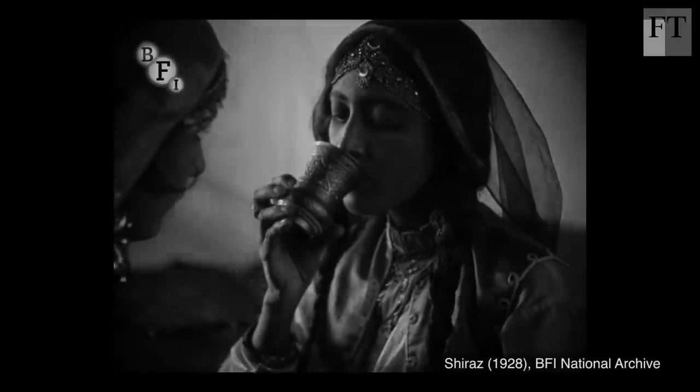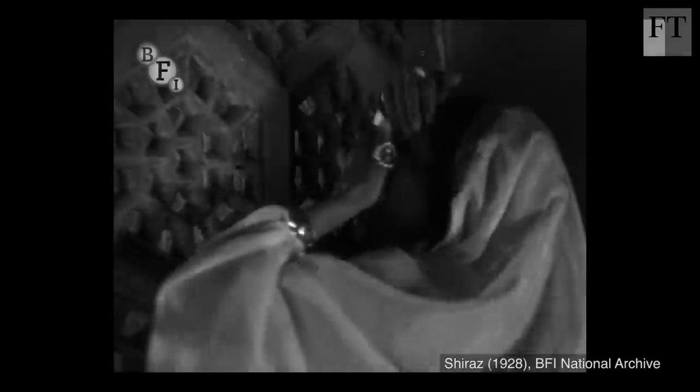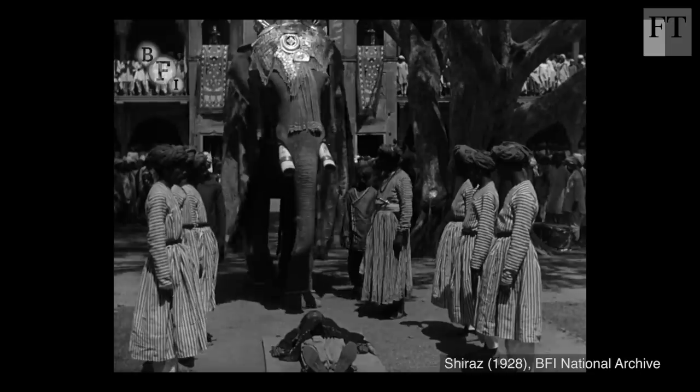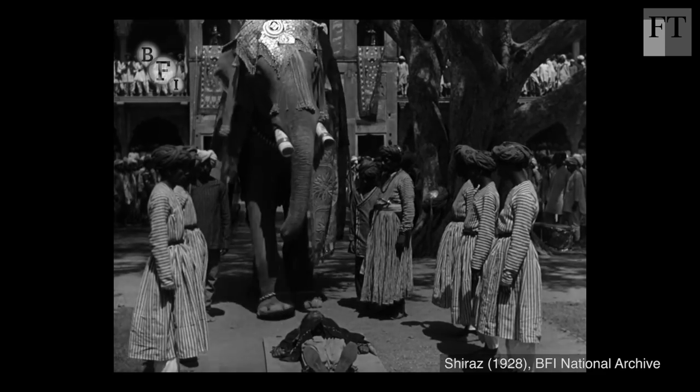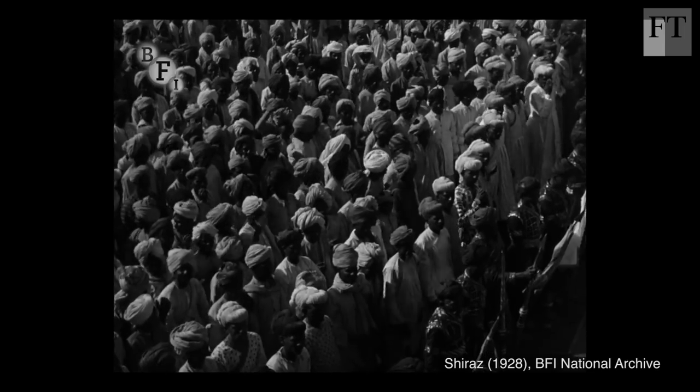The film we're working on at the moment is called Shiraz and it's a really unusual film. It's from 1928. It's completely set in India, filmed there, all on location, no studio at all. It's an important film because almost none of the films that were made in India in the 1920s survive.